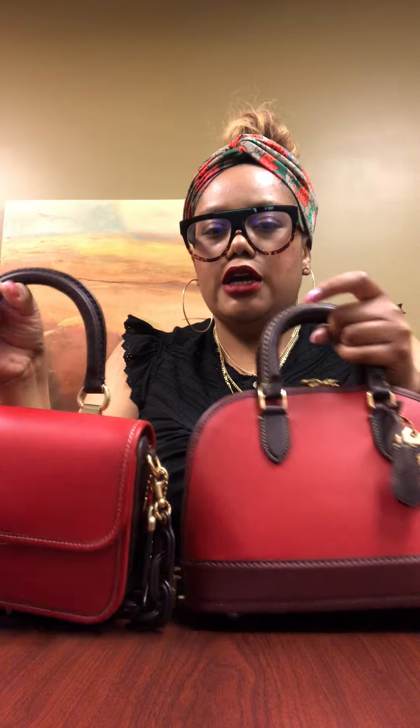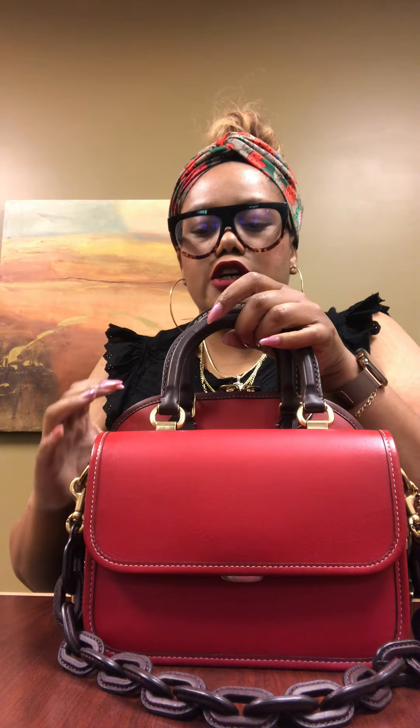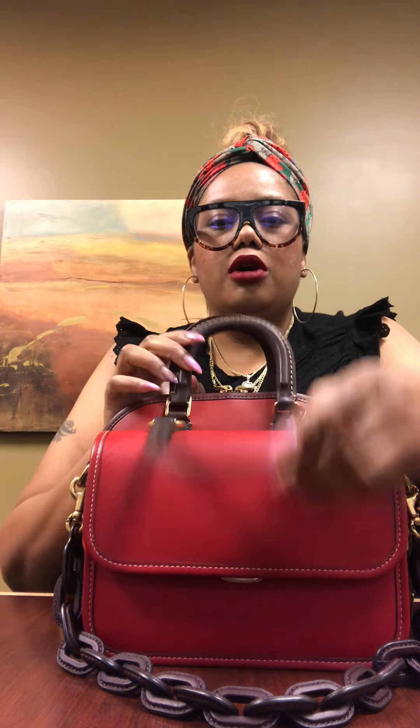As far as sizing, when you see them together they look almost the same width, but the Rebel is a little bit taller and quite a bit wider. The Rebel has four feet on the bottom; the Rogue Top Handle does not. They are both gloved-hand leather.